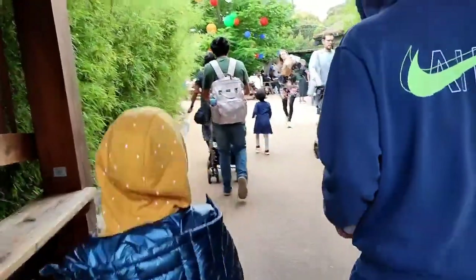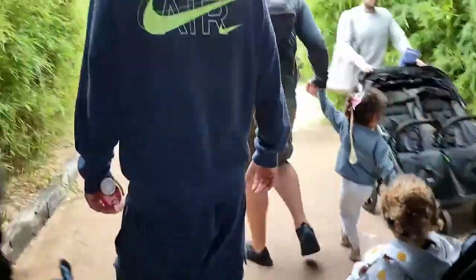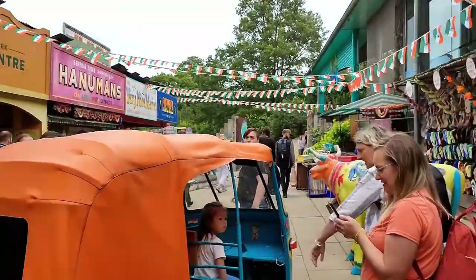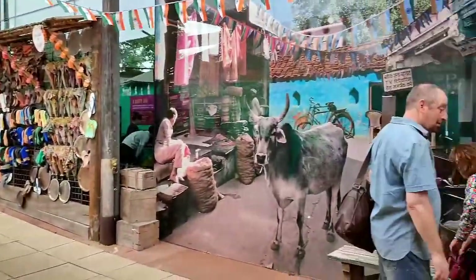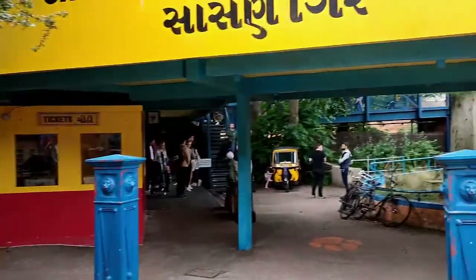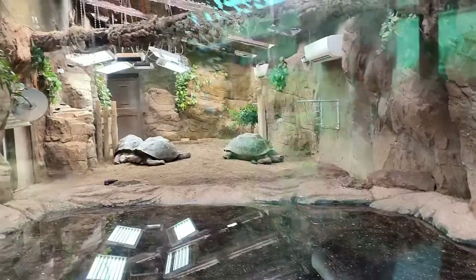Me and my dad are walking and I wonder what we're going to see next. There's a part of the zoo that's like India — this is India! This is a railway station in India.